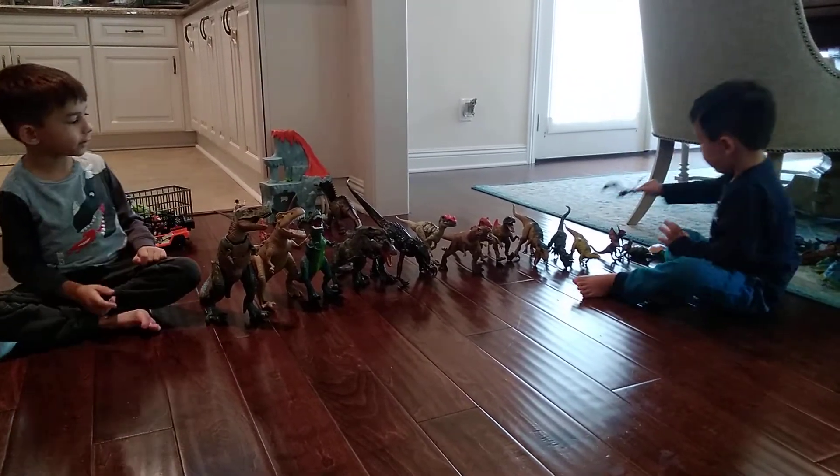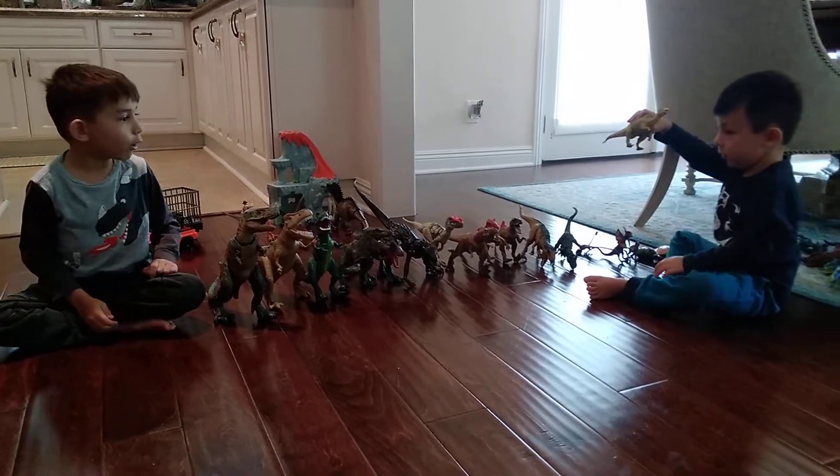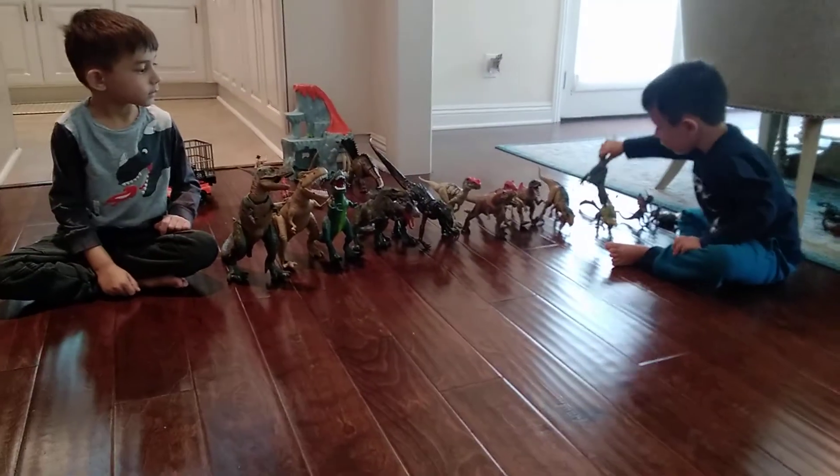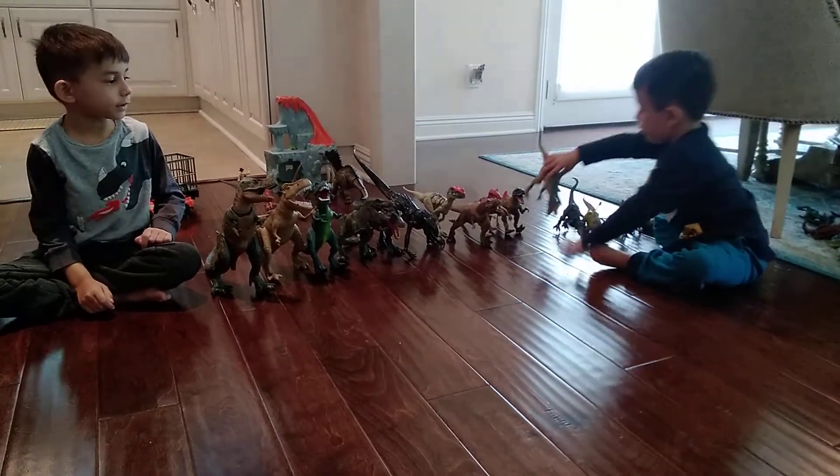Which one is this one? Dimorphodon. Which one is this one? It is the Iguanodon. Which one is this one? Tyrannus. Which one is this one? The Mentriacapasaurus.